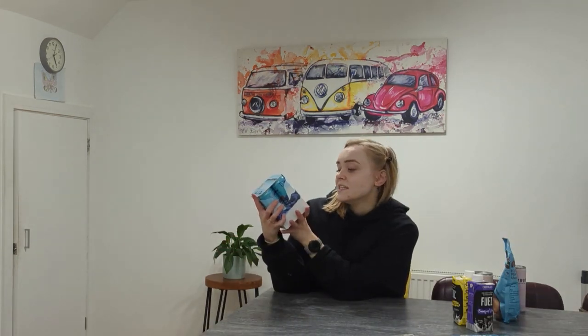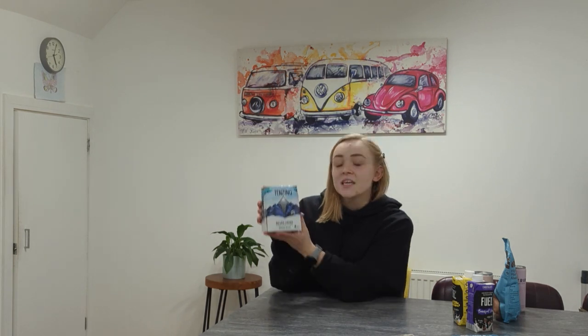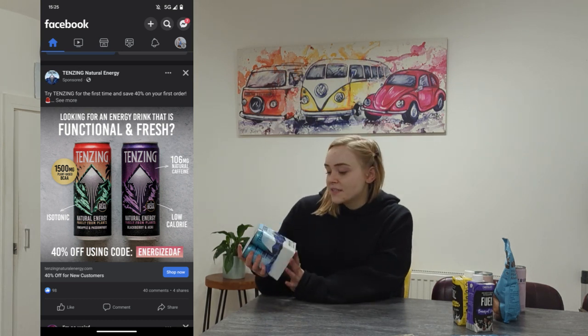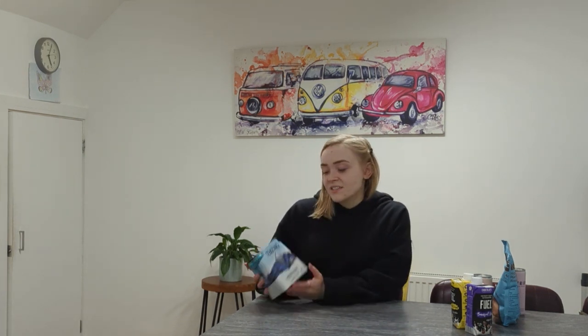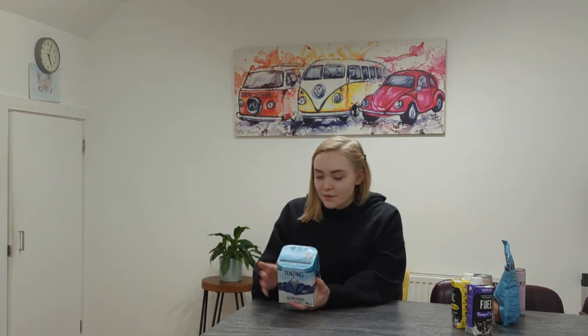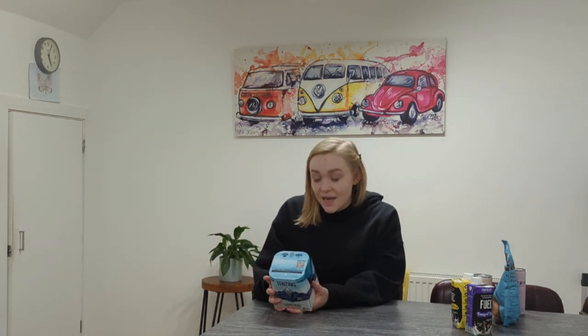The first product we're going to start with is Tenzing Natural Energy. I do love an energy drink - normally I go for the Red Bull Sugar Free. These kept popping up for me. This is the original flavour, the only one I could find at Sainsbury's. The main point is that it's a more natural energy, purely from plants, low in calories, and it's meant to be sustainable or carbon negative.